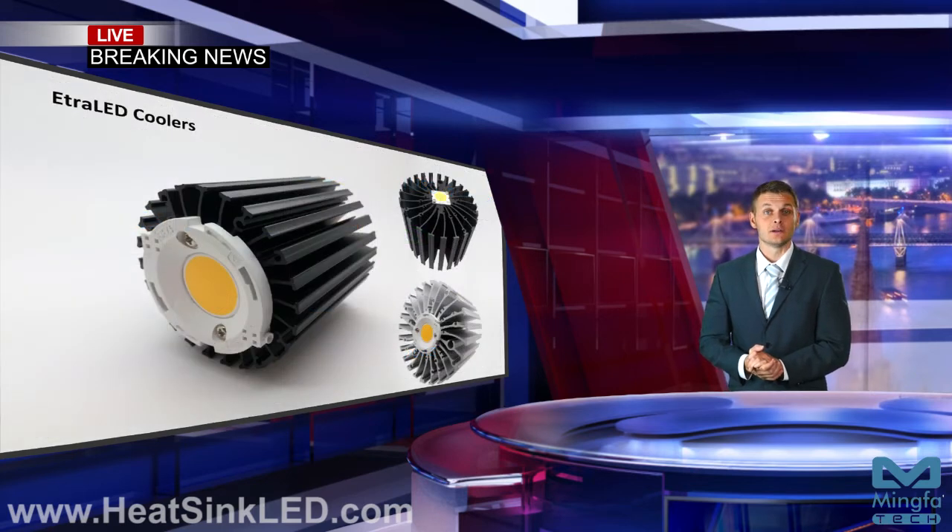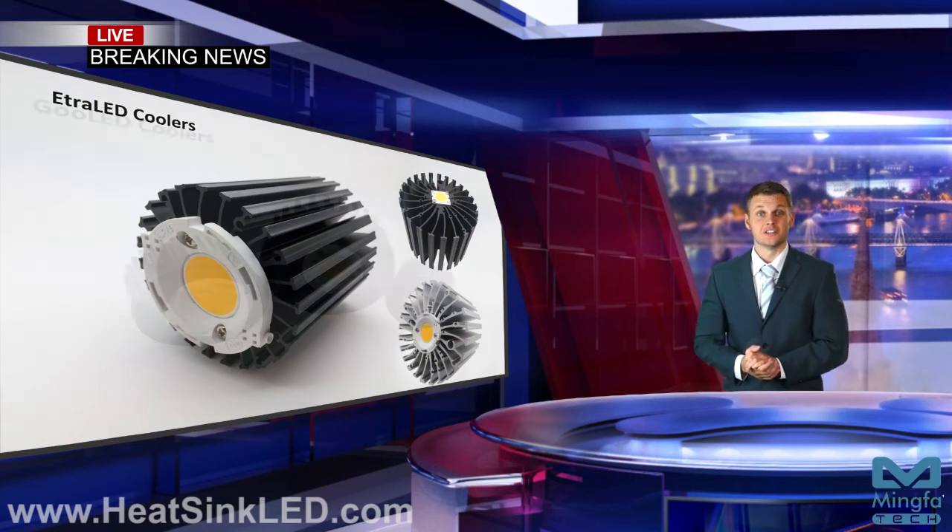Etra-LED coolers are Ming for Tech's patented LED heatsinks with unique advantages. They are compatible with all branded LEDs, offer high efficiency in heat dissipation, Zaga standard mounting holes and flexible self-tapping options.